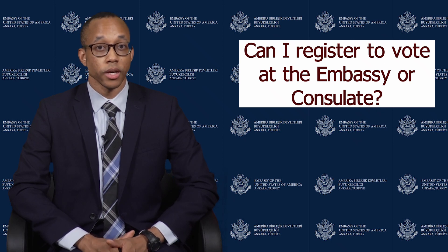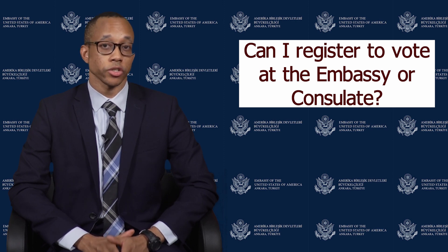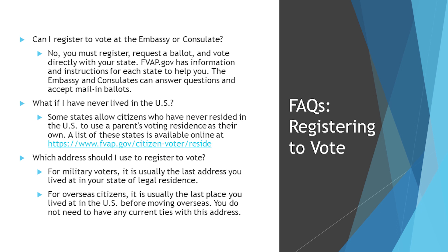Some of the most common questions we have received are about where to register to vote and which state and address to use for voting. First, you cannot register to vote at the embassy or consulate. You must register directly with your state. But when you receive your ballot from your state, you can drop it off at the embassy or consulate with a postage-paid envelope and we can mail it on your behalf. You must check your state's deadlines and instructions and ensure your ballot and envelope will be accepted by your state. Due to potential delays in mail worldwide this year, we recommend you return your ballots as soon as possible once you have received them.